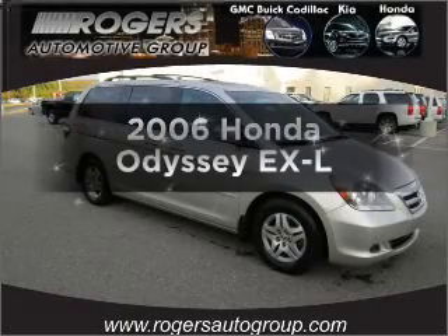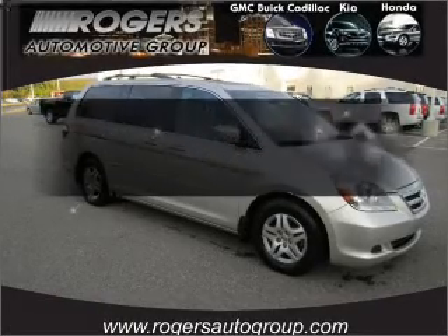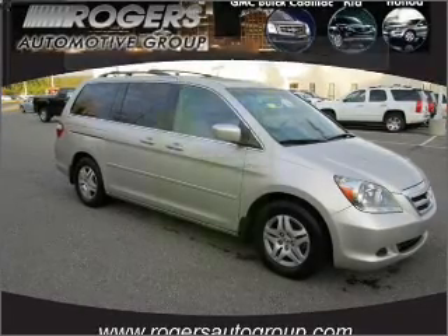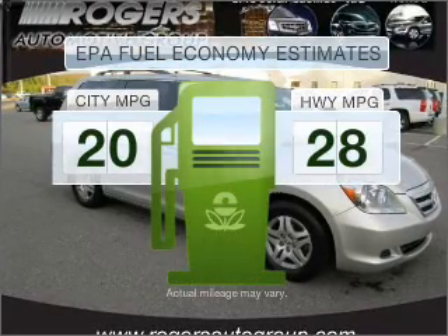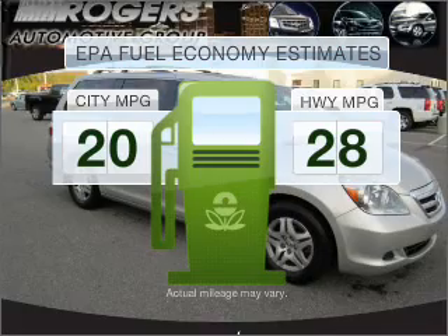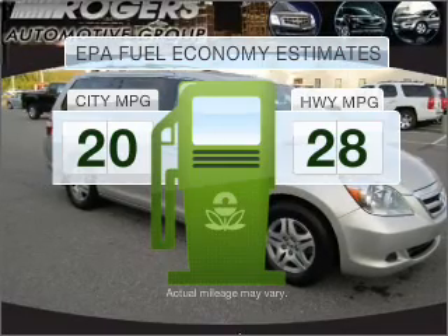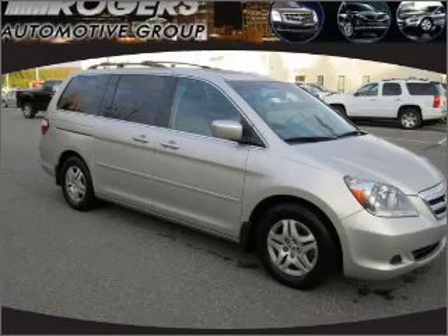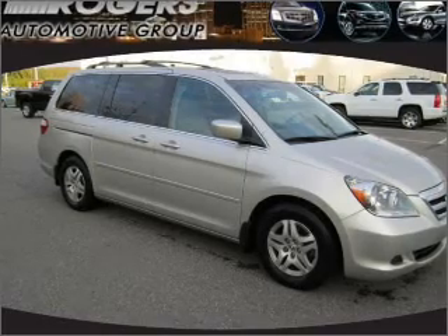Get noticed in this 2006 Honda Odyssey. Travel the roads in style and comfort in this great vehicle. Low emissions and the good fuel economy offered in this vehicle are important to you and to the environment. With a reliable 6-cylinder engine that responds smoothly to its 5-speed automatic transmission.